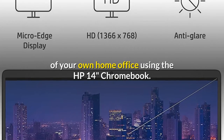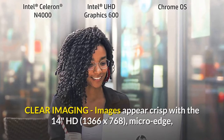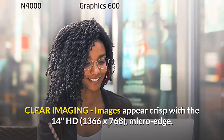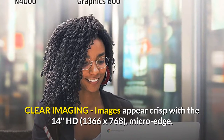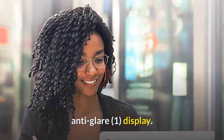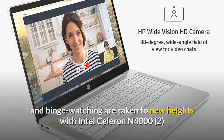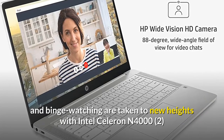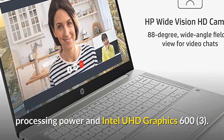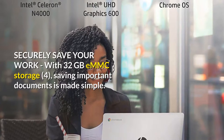Work efficiently from the comfort of your own home office using the HP 14-inch Chromebook. Images appear crisp with the 14-inch HD 1366 by 768 micro-edge anti-glare display. Lightning-fast processing — games, music, and binge watching are taken to new heights with Intel Celeron N4000 processing power and Intel UHD Graphics 600.